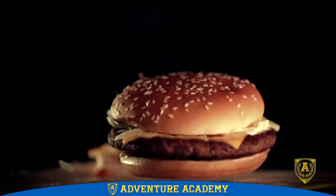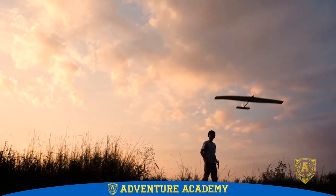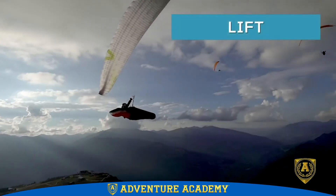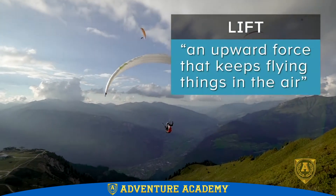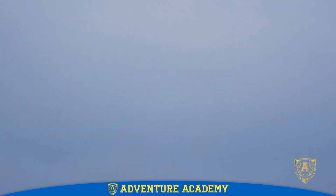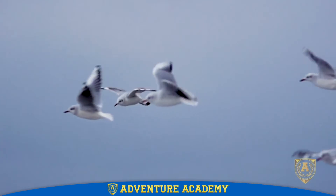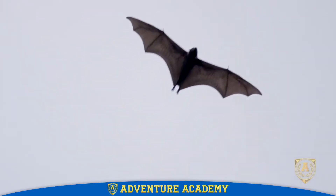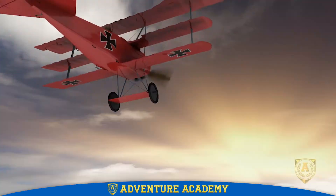It's called lift. Lift allows birds, planes, and other things to stay in the air, and one of the best ways to create lift is with wings. Birds have them, bats have them, some insects have them, and people have made all kinds of wings.